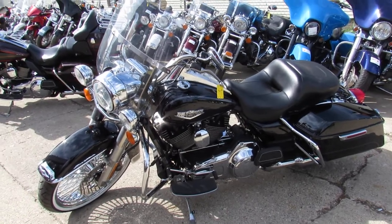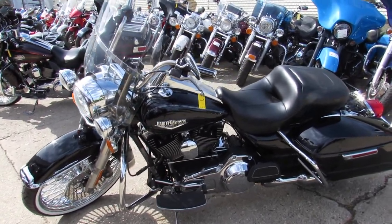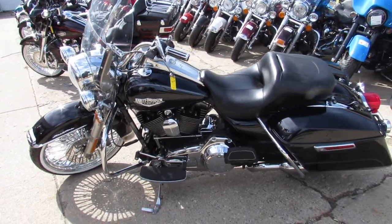The chrome shines like new. Windshield, saddlebags — this one's got it all. Runs strong, needs nothing.